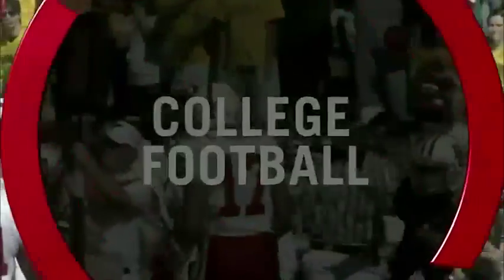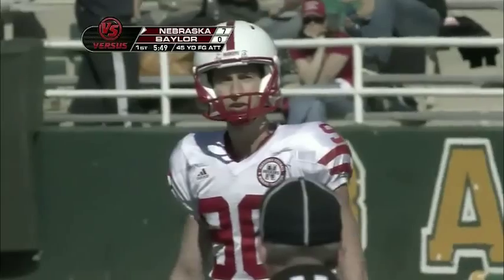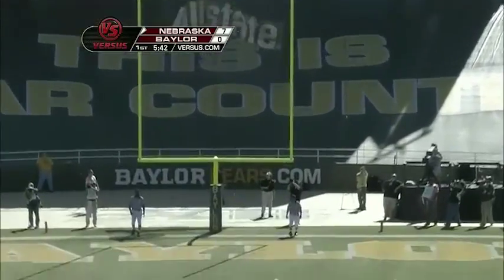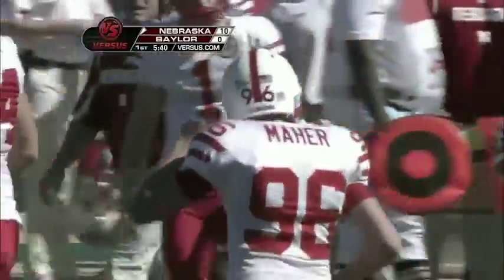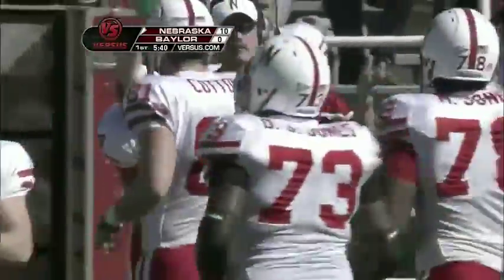That's Chance Casey — another true freshman, number 39 from Baylor — coming up to make that tackle. You better bring your lunch if you do that with Cody Green. Alex Henry — a 45-yard field goal, 22 straight inside the 50-yard line. Make it 23 in a row inside the 50. Alex Henry, the most accurate field goal kicker in Nebraska history even this early in his career, gets the three.